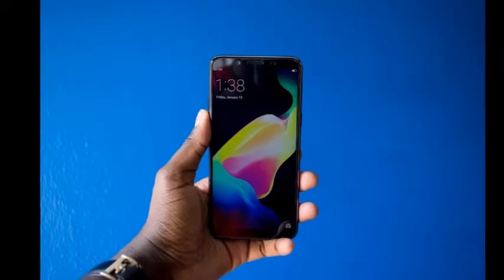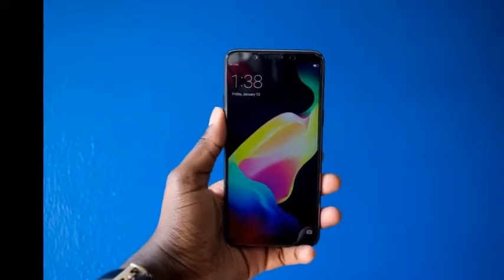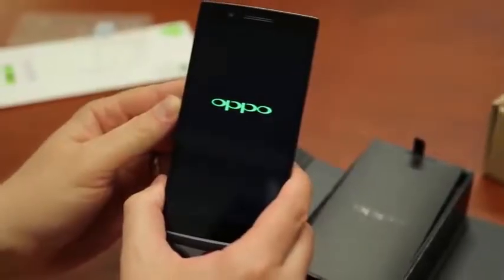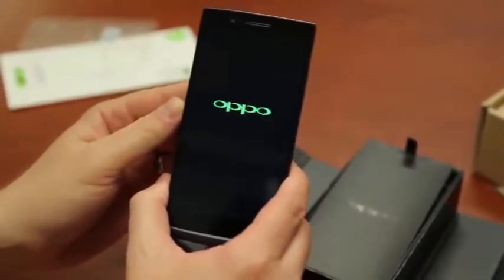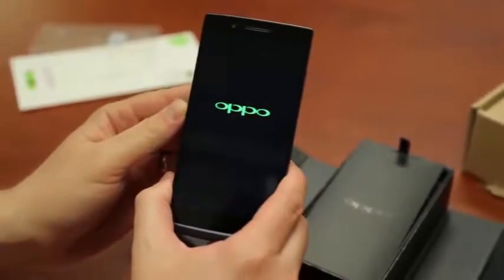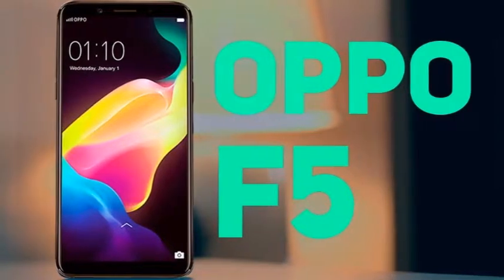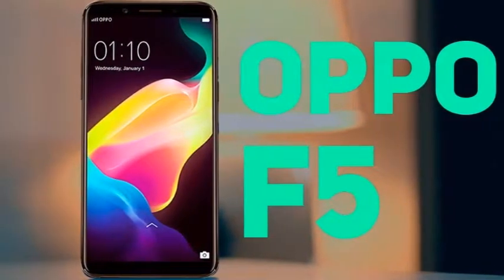Moving to the side bezels, the right bezel has the power button and the SIM card tray. It has three separate slots, so you don't have to choose between a second nano SIM or a micro SD card. There's nothing special on the left of the F5 — just a lonely volume rocker. Just like the rest of the body, it appears to be plastic as well.